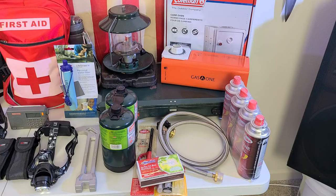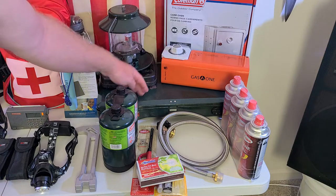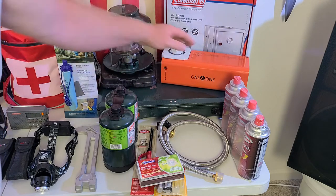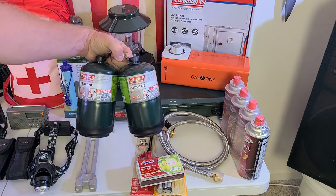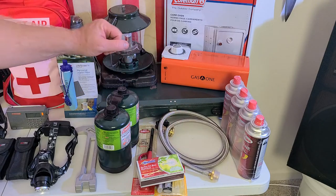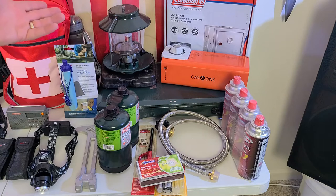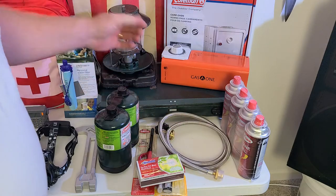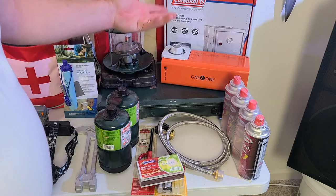When it comes to a catastrophic event and you're staying put, you have to make sure you have some way to cook, and also a backup. This is a Coleman stove — I've had this thing for years and it still works great. My backup is this Gas One. The Coleman stove runs on these one-pound propane tanks, but if you buy this adapter, you can hook it right up to a 20-pound or 50-pound propane tank. Your lantern also runs on these tanks, connected to this hose, so you can have light wherever you need it.